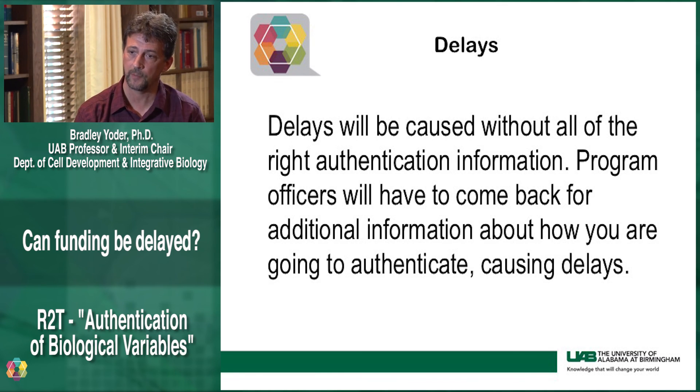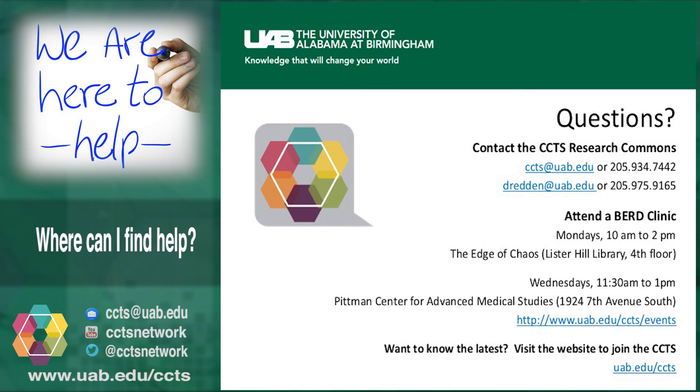Without that, the program officers and grants management specialists will have to come back to you and say we need additional information about how you are going to authenticate the resources and reagents that you are proposing to use. Thank you.